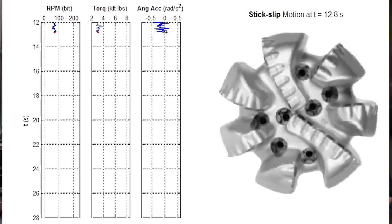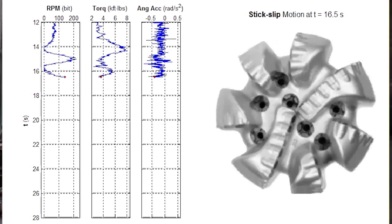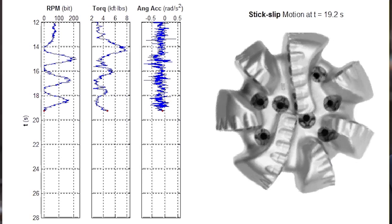What that allows you to do basically is to monitor the motion at one end and then be able to deduce what's going on at the other end. With this technology, by monitoring the surface torque, we can determine what the severity of the vibrations at the bit are.